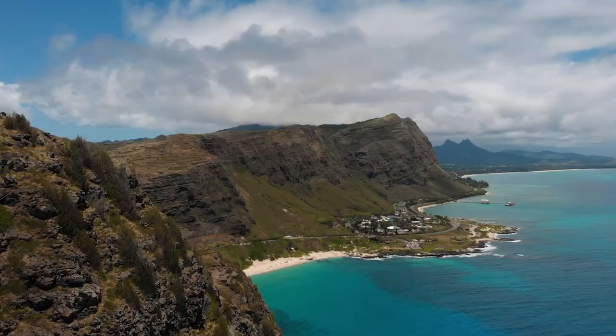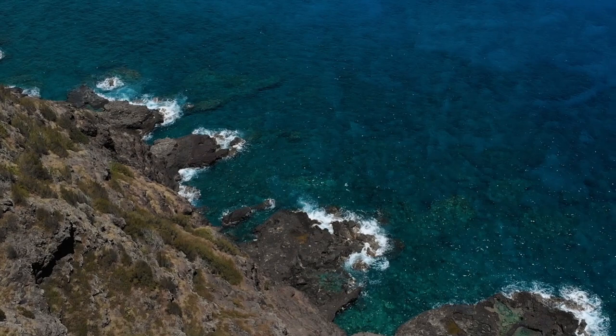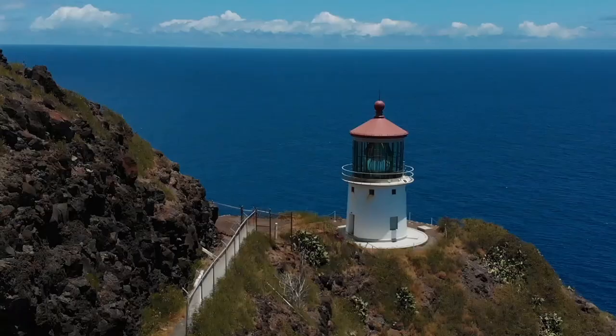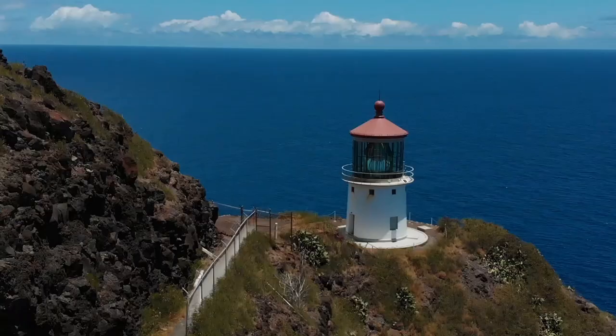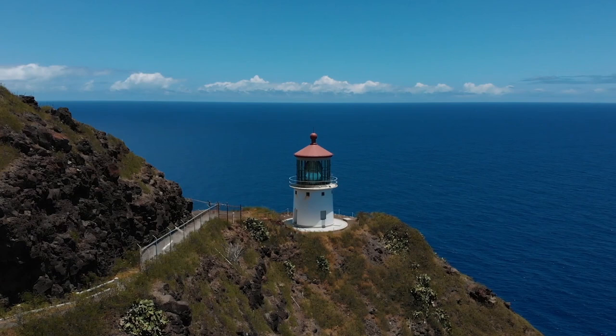Finally, we end our tour at Hanalei Bay, one of the most iconic spots on Kauai. This beautiful bay is surrounded by majestic mountains and is perfect for swimming, surfing, or just soaking up the sun. You can also stroll through the charming town of Hanalei and explore the local shops and restaurants.